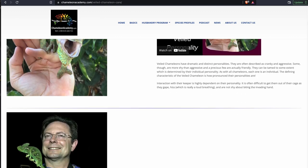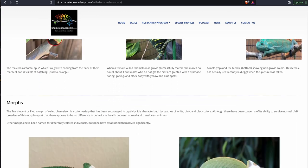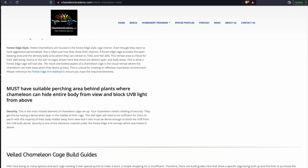At the Chameleon Academy, I want you to come away with not just facts and figures, but an understanding of why they are that way. The information is there for as deep as you would like to know. The link to this webpage where you can get all this information and download the care summary is in the comments.